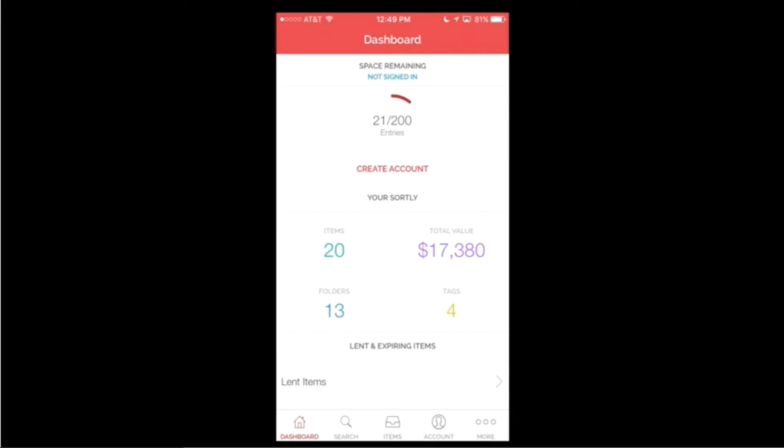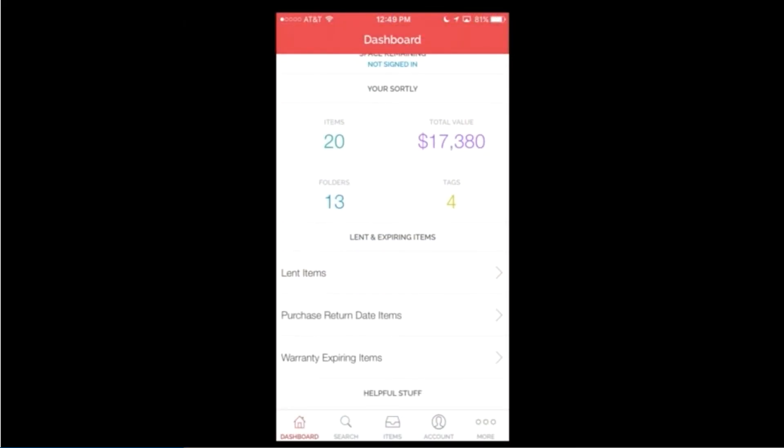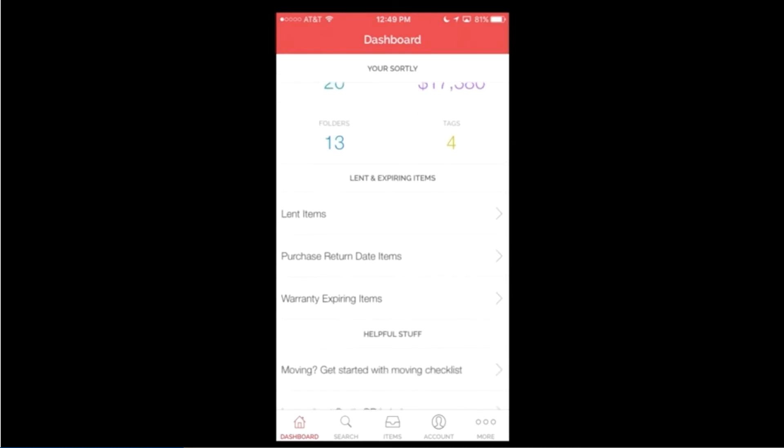What I think is really great is the total value — and this adds up quickly. You don't realize it, but it's nice to know the value of what you've got in your house. Another cool feature is 'lent to items.' So if you lend out books or tools — tools is a good one — and you're wondering who you loaned that post hole digger to, you can actually pull that up. It can even give you a reminder that they've borrowed it.